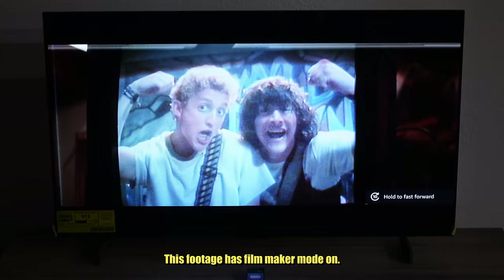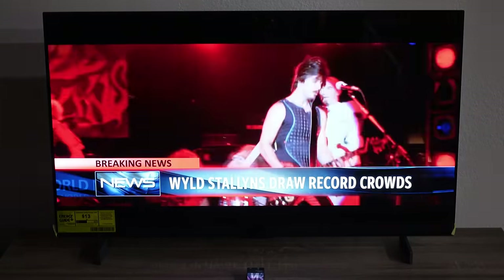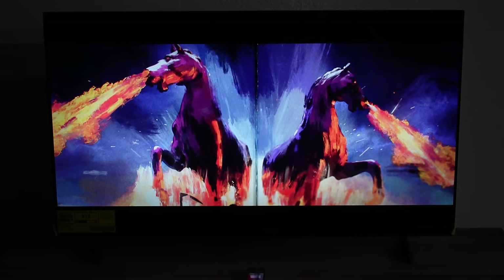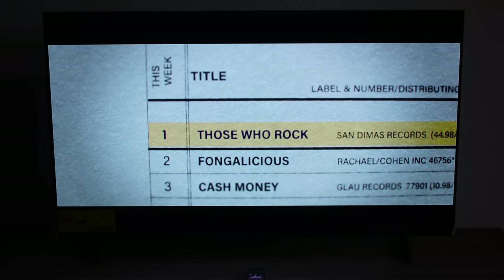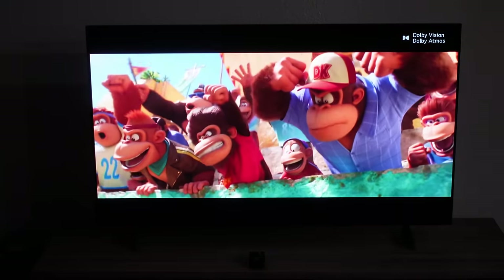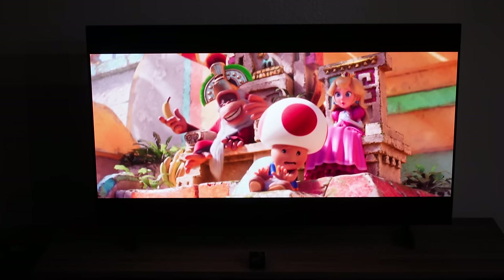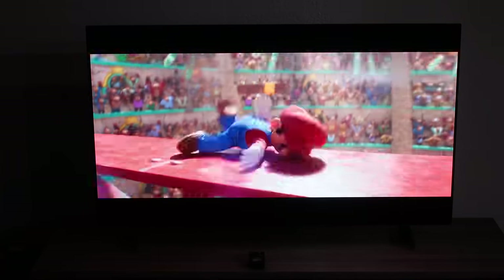I might even go online and look up other people's settings for specific TVs and mess around with it. Overall, everything out of the box looked good to me as far as the presets go. I didn't use the AI settings for visuals or filmmaker mode — I did try that stuff and it was fine. But I did wind up using the AI Pro Sound setting for this video, because I thought it sounded pretty good for internal speakers on a TV. It gives you a virtual 9.1.2 upmix, and I thought it sounded pretty good. Normally I would have external speakers attached, but we'll talk about that in a moment.